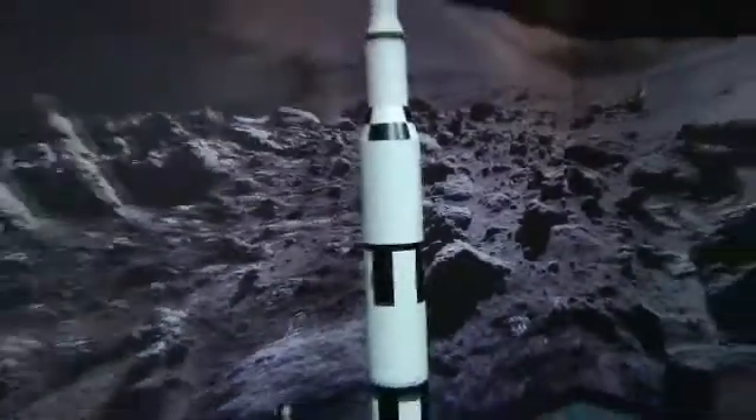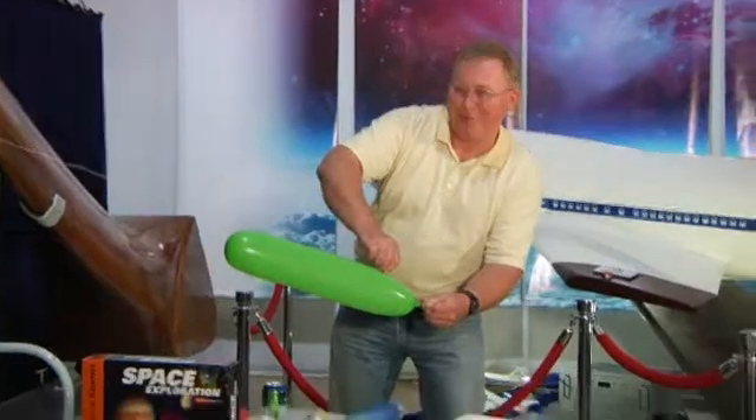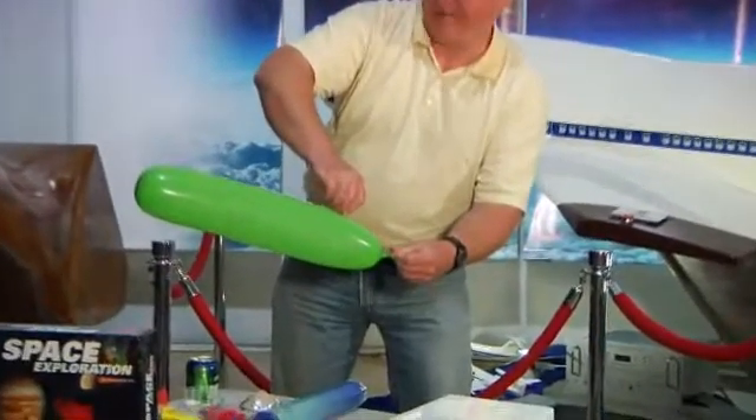This was a pretty impressive rocket. This is the biggest rocket that was ever made. Three, two, one, zero.